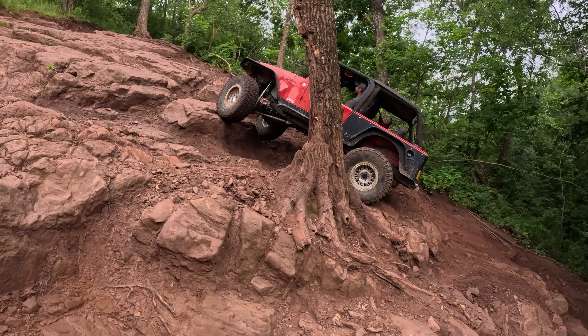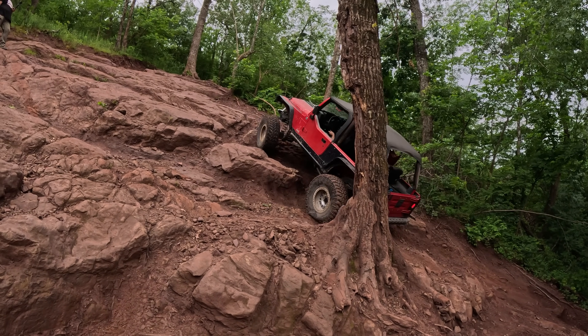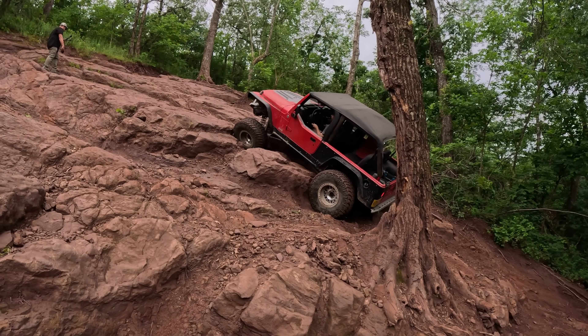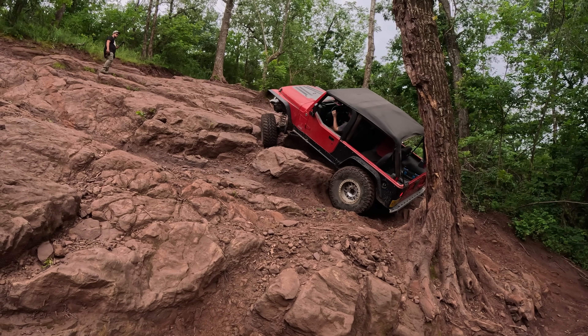On this hill, some guy hollered, 'I'll give you a hundred bucks if that Jeep makes it up.' So of course, Ben hopped in my Jeep and gave it a shot. Unfortunately, it was just a little bit too slick — the rocks were too wet. So we ended up having to pull the winch line to get the rest of the way up the hill.